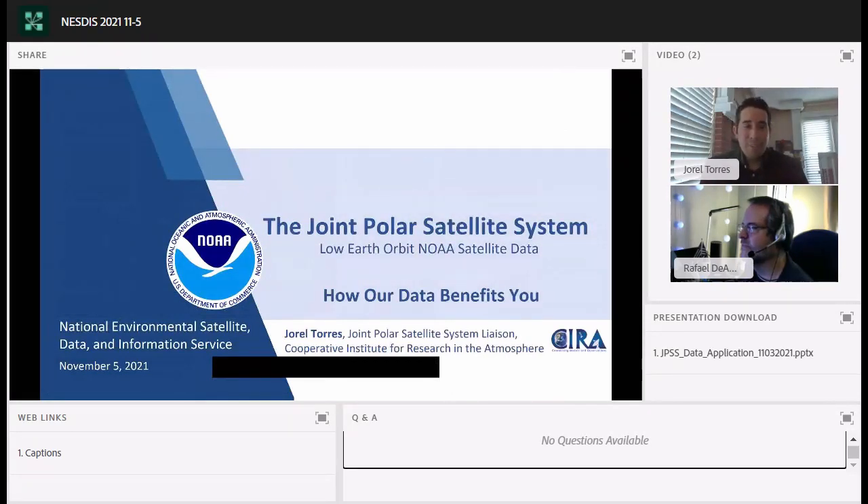Thank you everyone for joining this NET talk today. As Rafa mentioned, my name is Jarrell Torres and I work at CIRA, the Cooperative Institute for Research in the Atmosphere. I'll be focusing on highlighting the Low Earth Orbit NOAA satellite data, focusing on the Joint Polar Satellite System and how our data benefits you.